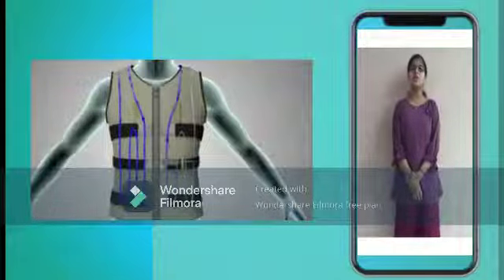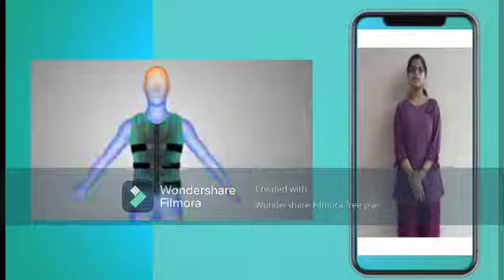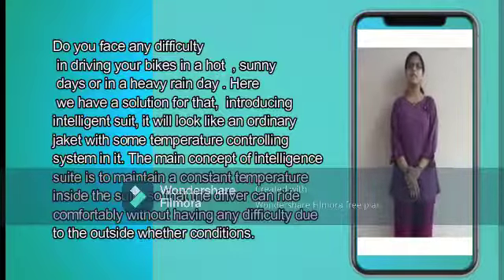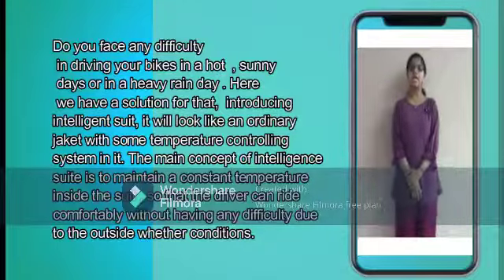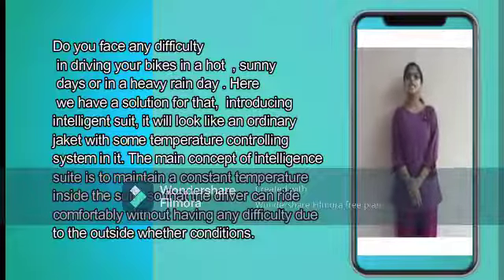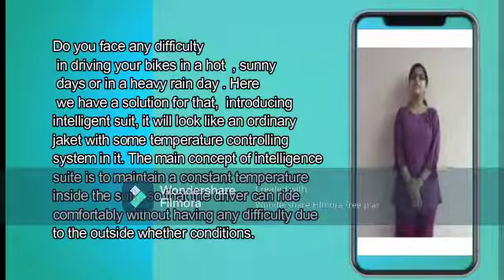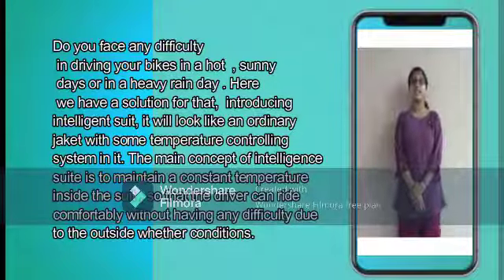It will look like an ordinary jacket with some temperature controlling system in it. The main concept of the Intelligent Suit is to maintain a constant temperature inside the suit, so that the driver can ride comfortably without having any difficulty due to the outside weather conditions.